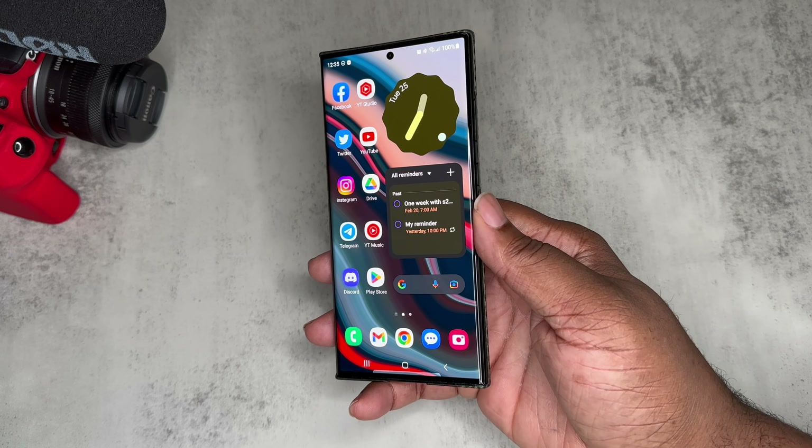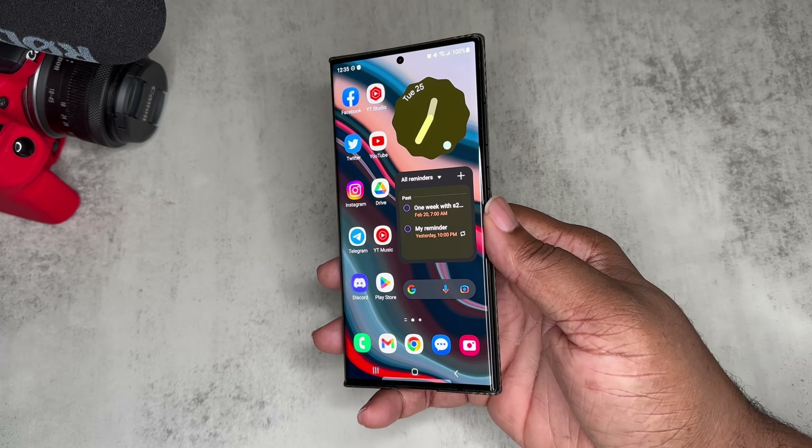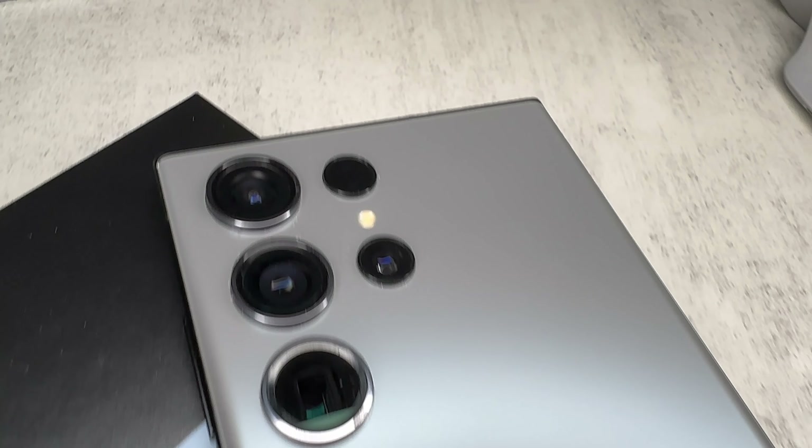What's good YouTube, it's your boy BG Tech Life, and today I want to talk to you guys about the Samsung Galaxy S23 Ultra after the hype.